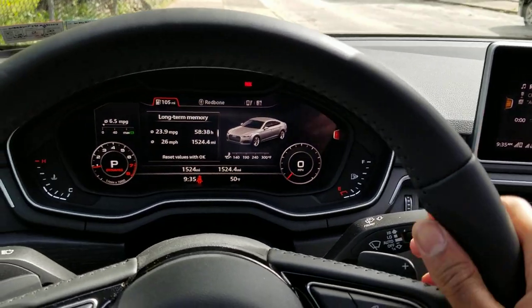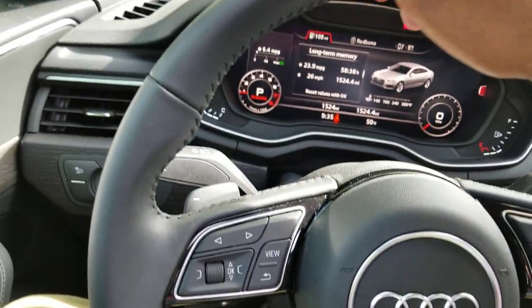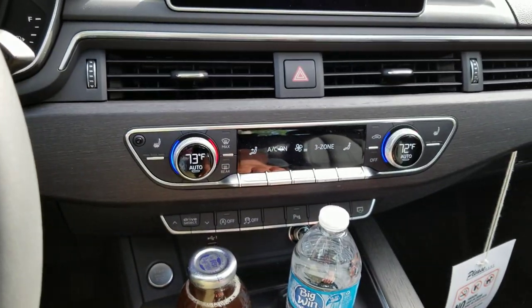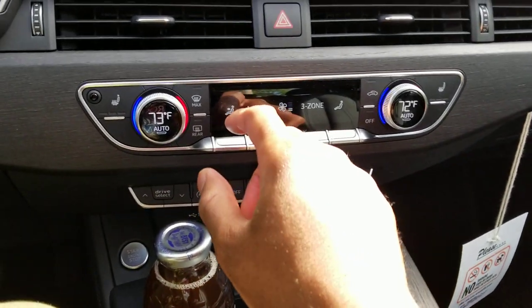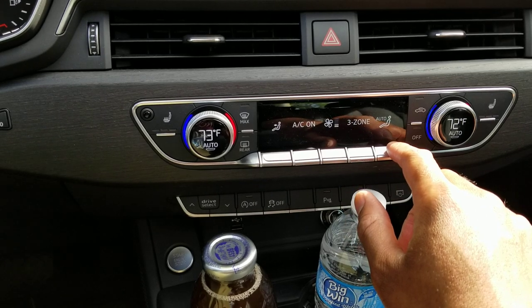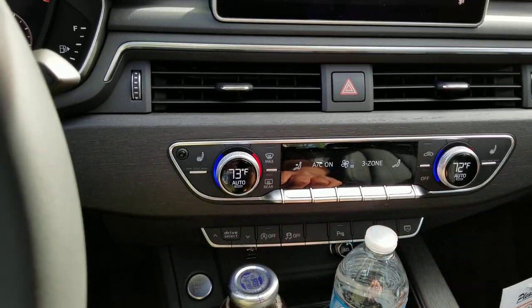The steering wheel is a little beefier than my own — I've got a 2016 A6. The controls are touch-sensitive; give you a quick preview before you actually activate them. Just need to touch it. That's nice.